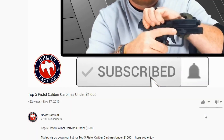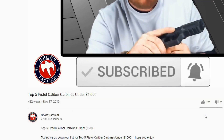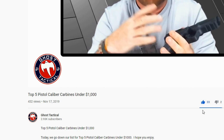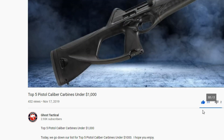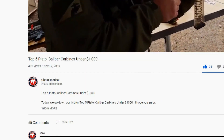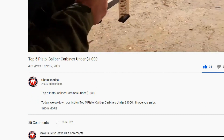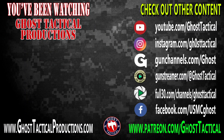Now that you've subscribed to the channel and hit that notification bell, we're asking you to hit the thumbs up button — we honestly prefer the thumbs up. Come down below and leave us a comment; we love hearing your feedback. For more awesome content, check out our website ghosttacticalproductions.com and find us on all our social media platforms. Don't forget to subscribe and ring that bell. Till next time, Semper Fi.